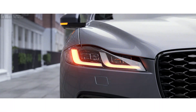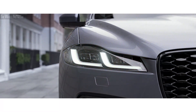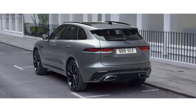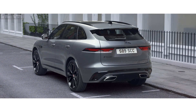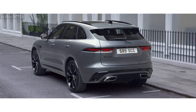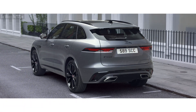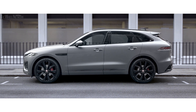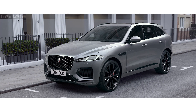The advanced new Pixel LED headlights feature a distinctive double J graphic and animated directional indicators. The redesigned rear bumper includes a new valance with integrated exhaust finishers and an updated tailgate with full LED lights, all emphasizing the car's dynamic personality. A choice of wheels, combined with the optional exterior black pack, allow you to design the F-Pace to your specific taste.